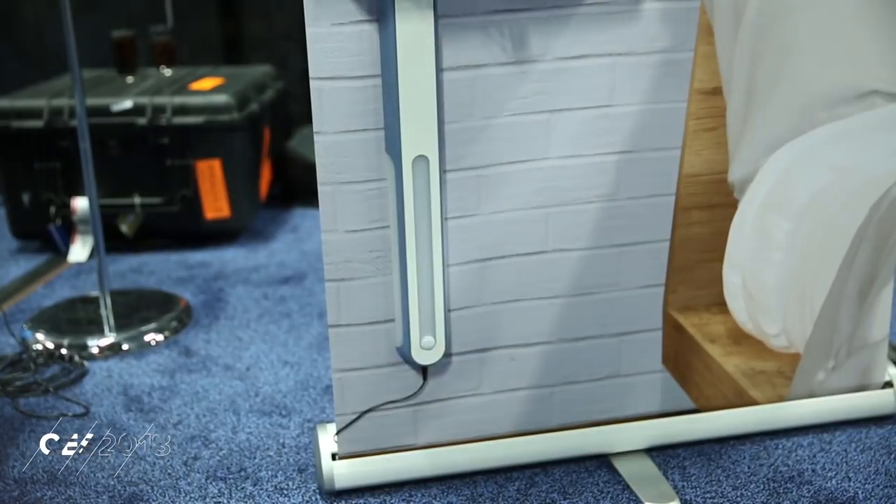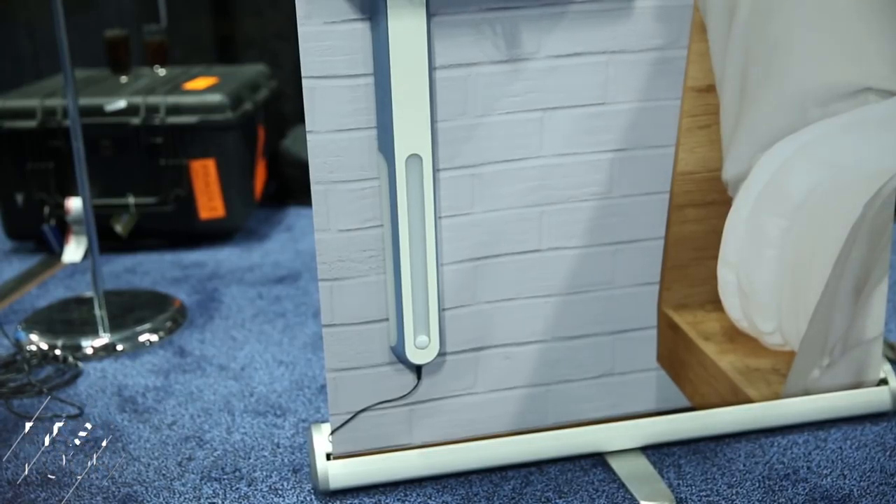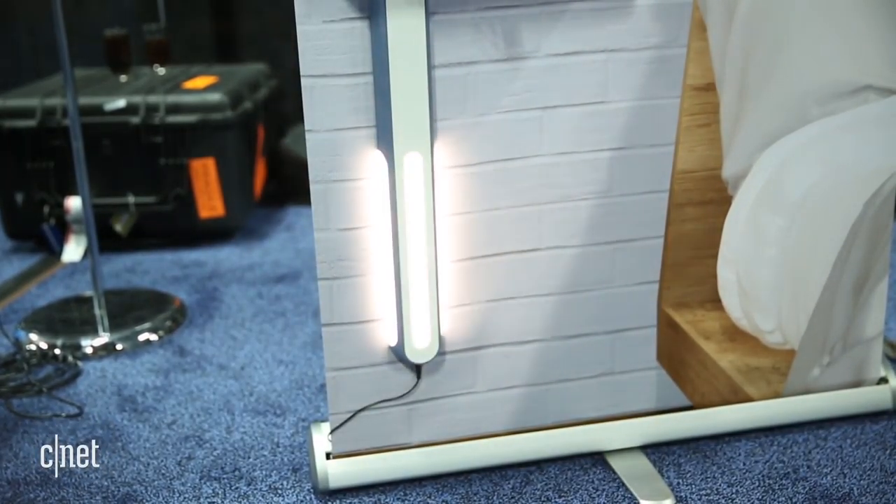I'm here on the show floor at CES Unveil, the big kickoff event for CES. Lots of action going on, and we're checking out the Aladdin from Domilus. This is a smart lamp that you're actually going to mount to the wall and monitor your aging relatives with it. That's kind of a trend that we're keeping an eye out for at the show this year — a lot of new smart home tech designed to help people keep an eye on their parents.